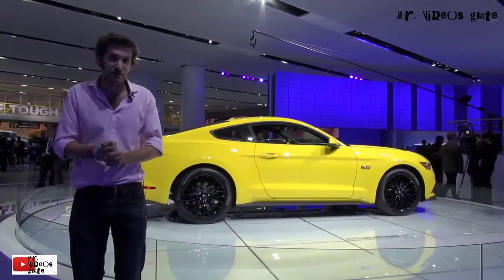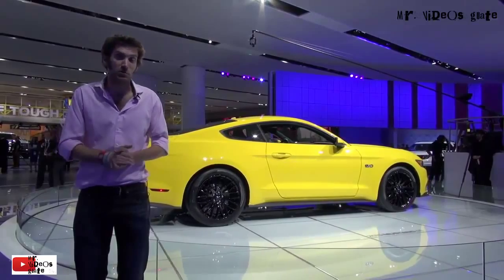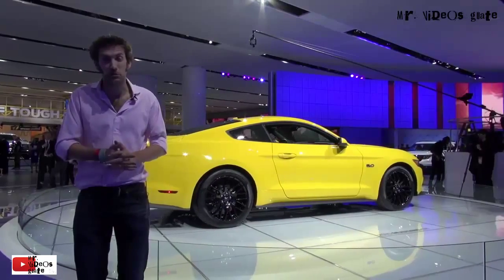This, as you can see from the badges, is the 5-litre car, so a 5-litre V8, putting out 420 brake horsepower and about 390 pounds of torque.